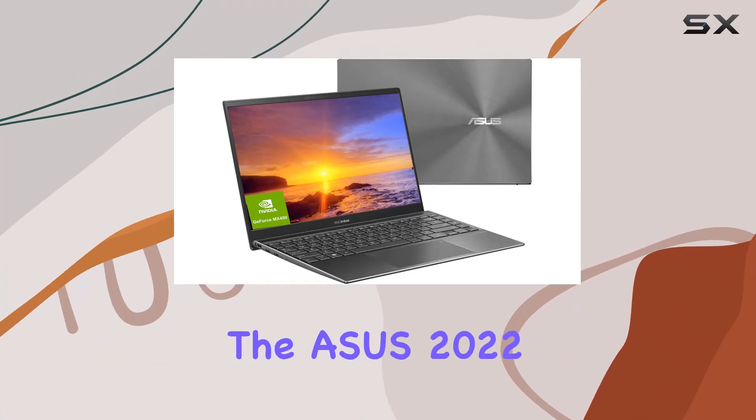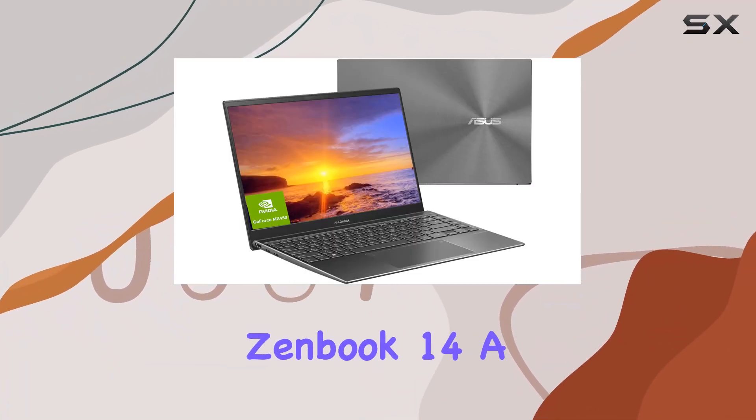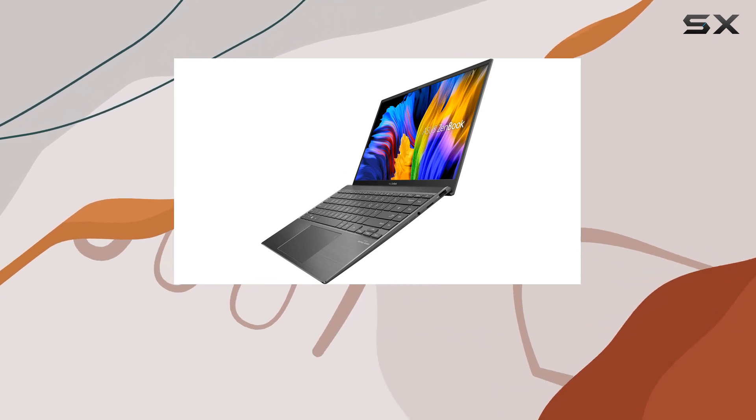Today, we're diving into the ASUS 2022 ZenBook 14, a thin and sleek business laptop that promises exceptional performance.